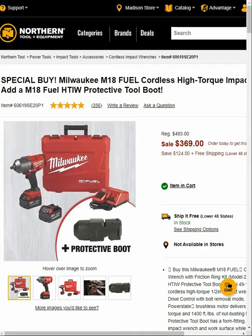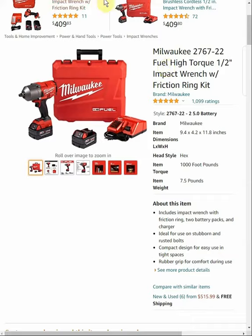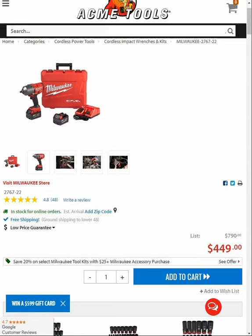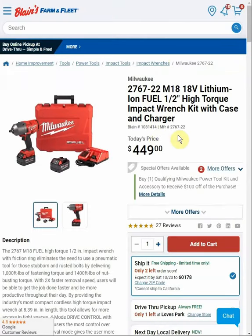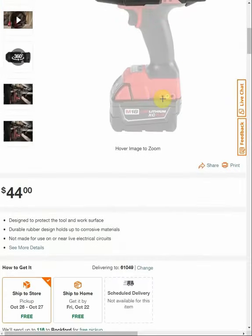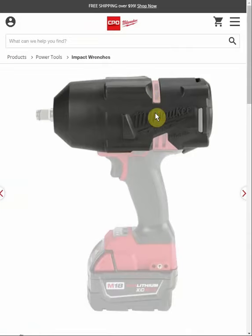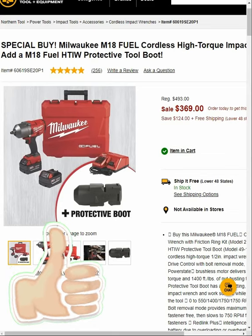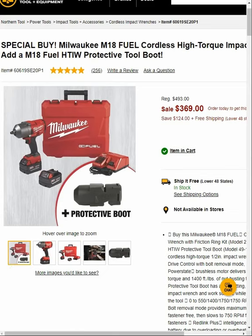Amazon is $515, Home Depot is $449, Acme Tools $449, Farm and Fleet $449. And before you dismiss that protective boot, it is $44 at Amazon, Home Depot, Acme Tools, and CPO. So you're going to save a hundred dollars on this kit and get the free boot — that's an amazing deal. Thanks for watching.